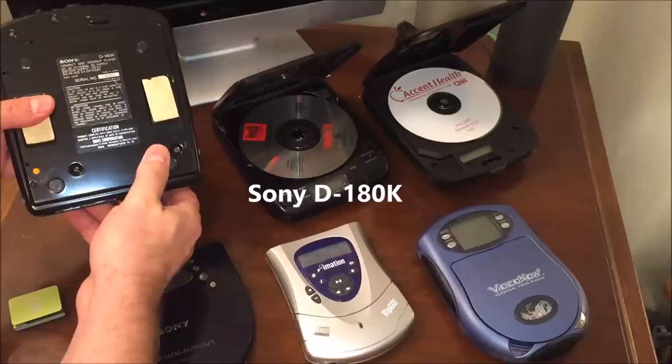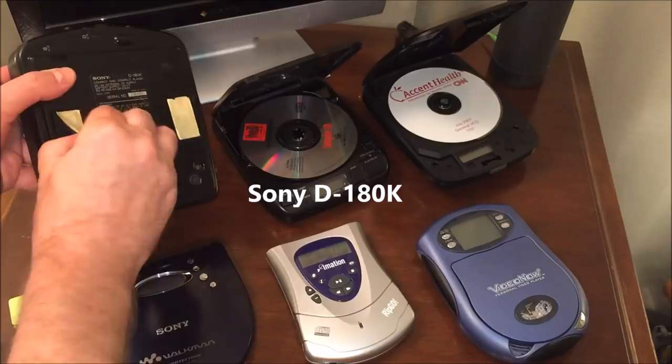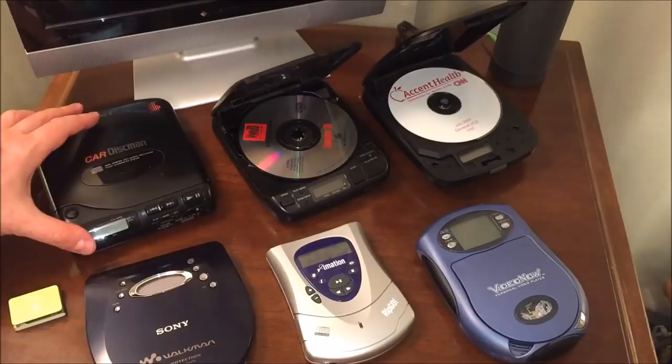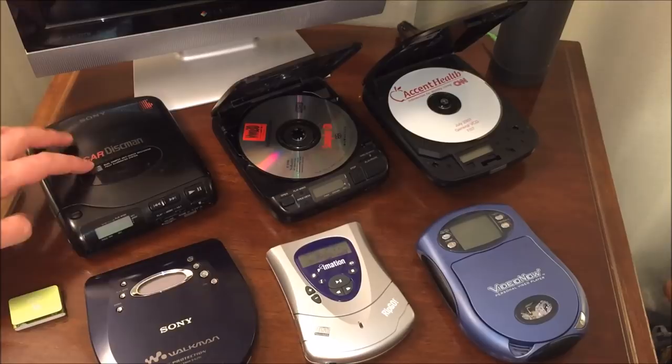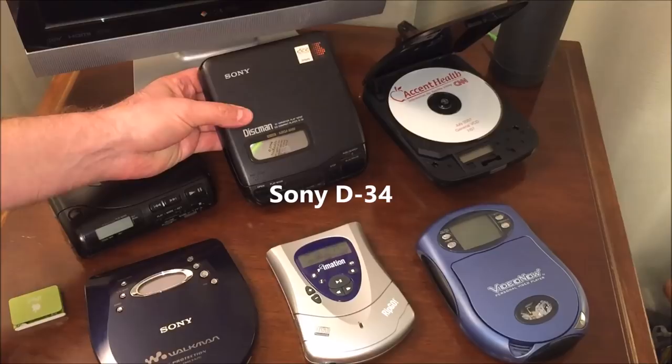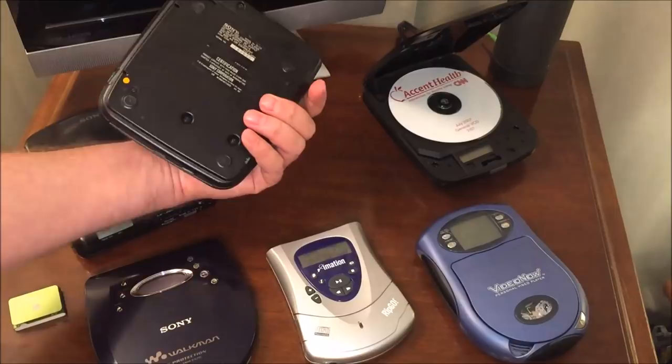Over here we have the Car Disc Man, model D180K. It has two velcro strips on the side that would mount it to a plate inside your car and keep the unit stabilized, which prevented skippage. Later we had buffering memory so you didn't need such a strange springy platform to play CDs in the car. This particular unit here is a D34 Sony Disc Man, and although this wasn't my first unit, this model was my first portable CD player that I bought as a young man.